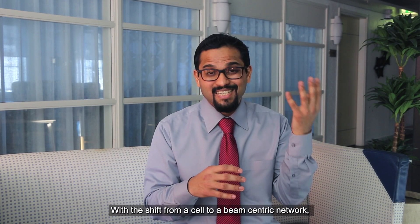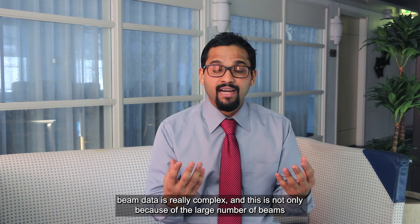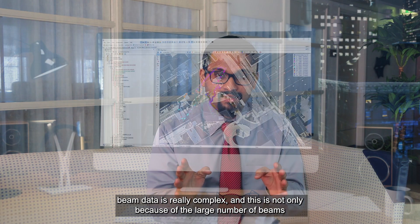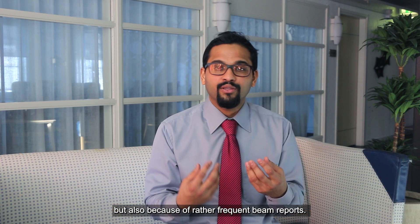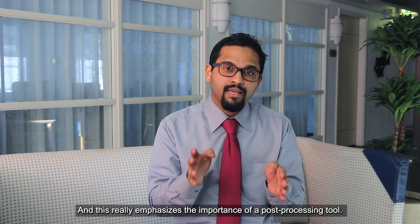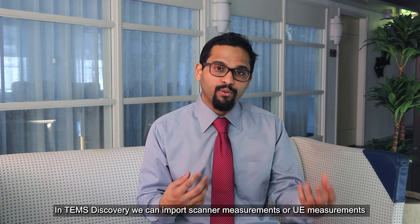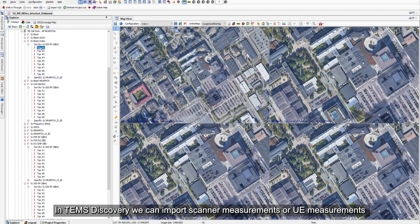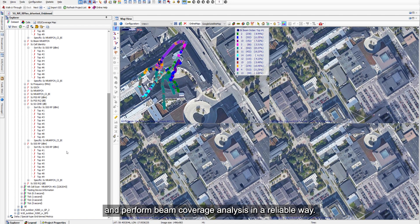With the shift from a cell-centric to a beam-centric network, beam data is really complex — not only because of the large number of beams, but also because of the frequent beam reports. This emphasizes the importance of a post-processing tool. In TEMS Discovery, we can import scanner measurements or UE measurements and perform beam coverage analysis in a reliable way.